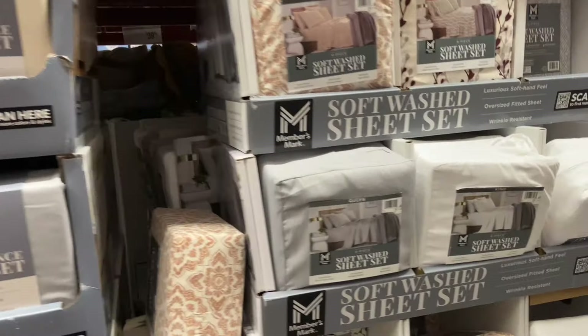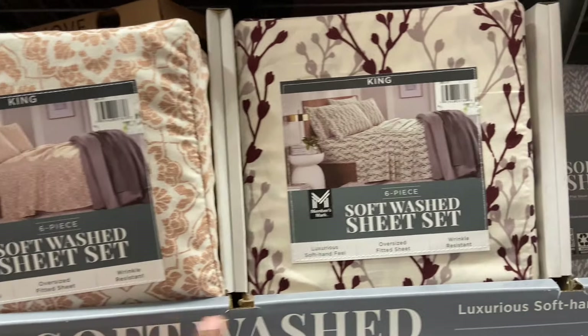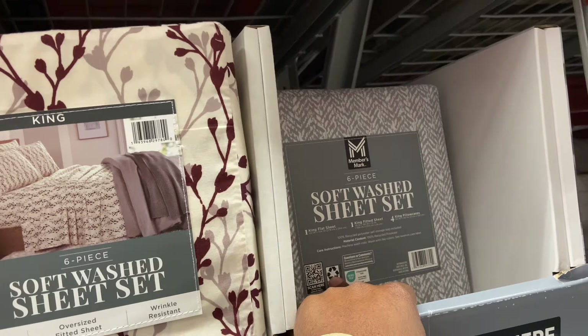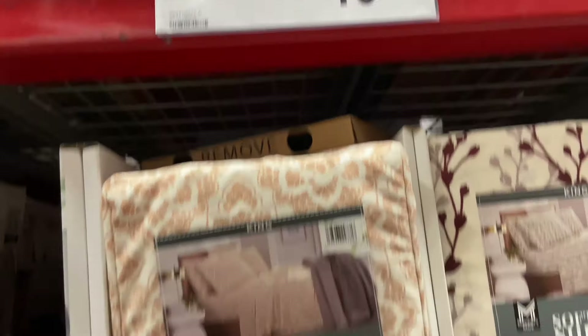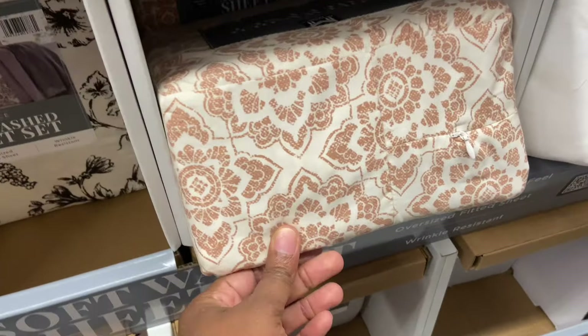They also have holiday sheet sets here — microfiber for $19.98. These are the different prints they have. This is the king size — the six-piece set for the king. The queen is going to run $24.94, and then the six-piece queen is going to run $19.98. They have this gray, this black and white, and this design here.